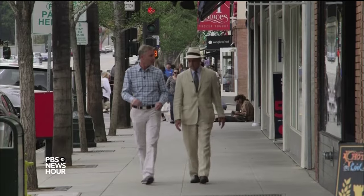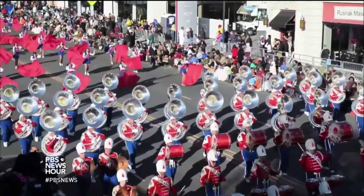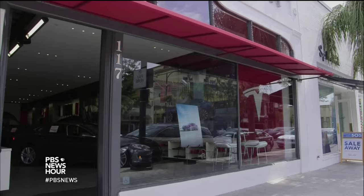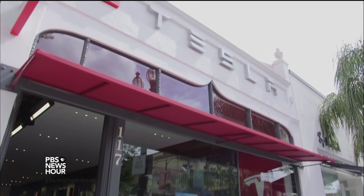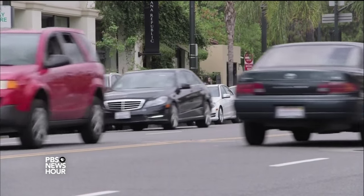PAUL SOLMAN: To illustrate, Kortz took us to nearby Colorado Boulevard — on New Year's Day the route of college football's Rose Bowl parade, the rest of the year Pasadena's main shopping drag, including the Tesla showroom. One of our needs in a very complex society, where we encounter more people every day than probably our ancestors encountered over their whole lifetime, is our need to very rapidly evaluate other people. One of the most potent ways of doing that is through our automobiles. So a car isn't just a thing — it's a set of symbols and associations that we have to figure out in order to understand how we navigate our social worlds with that car.